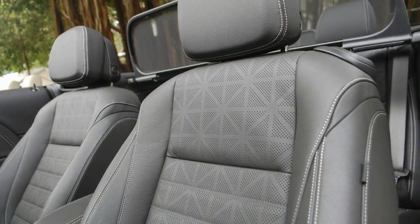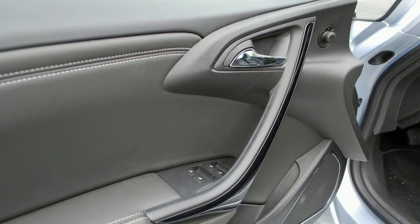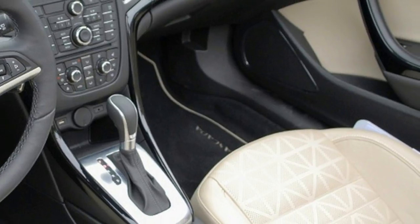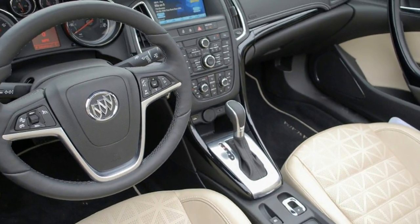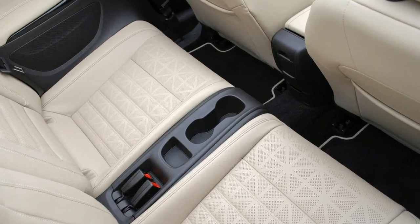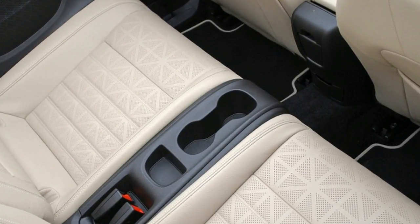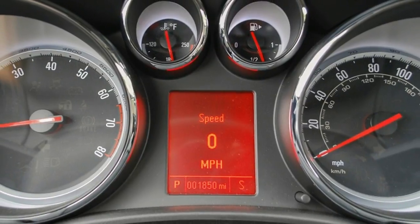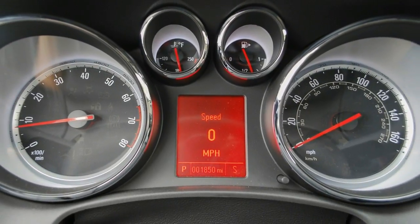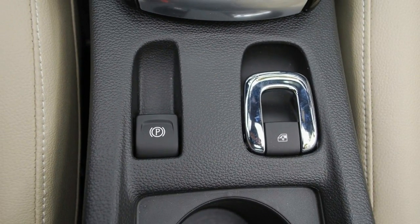The Cascada isn't so much a new Buick as a car that's new to Buick. It's been on sale for about three years as the Opel Cascada in Europe, along with badge-engineered siblings sold by Vauxhall and Holden in other parts of the world. Buick took the time to make several hundred changes to the Cascada for U.S. consumption and then found it without many rivals.